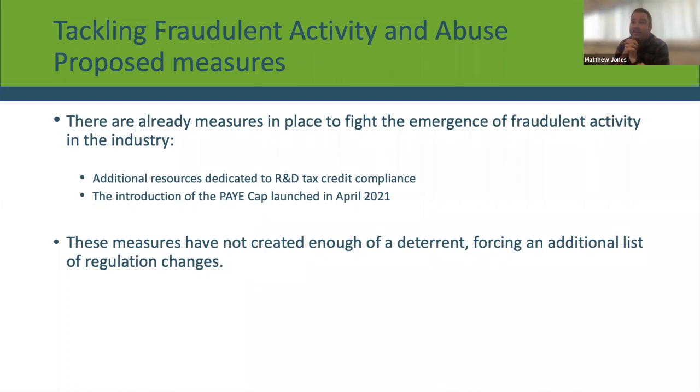That said, these measures have been in place for a little while, but HMRC is still picking up a lot of significant problems with claims. So they're looking to bring in additional regulatory changes to try and crack down on this further.